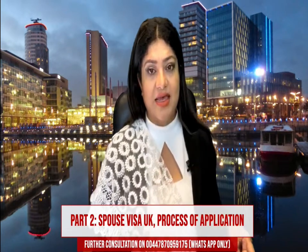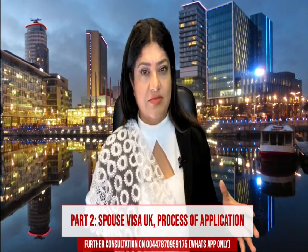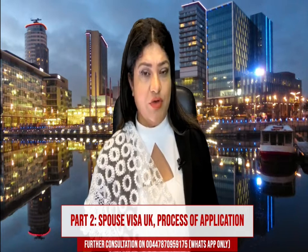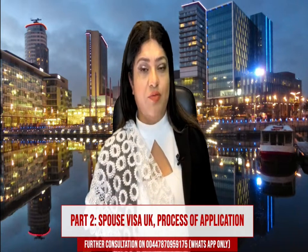If you want to take back your passport, there are some extra charges that will be applied to your application, and you will be able to receive your original documents back from them, including your passport, while they process your application.